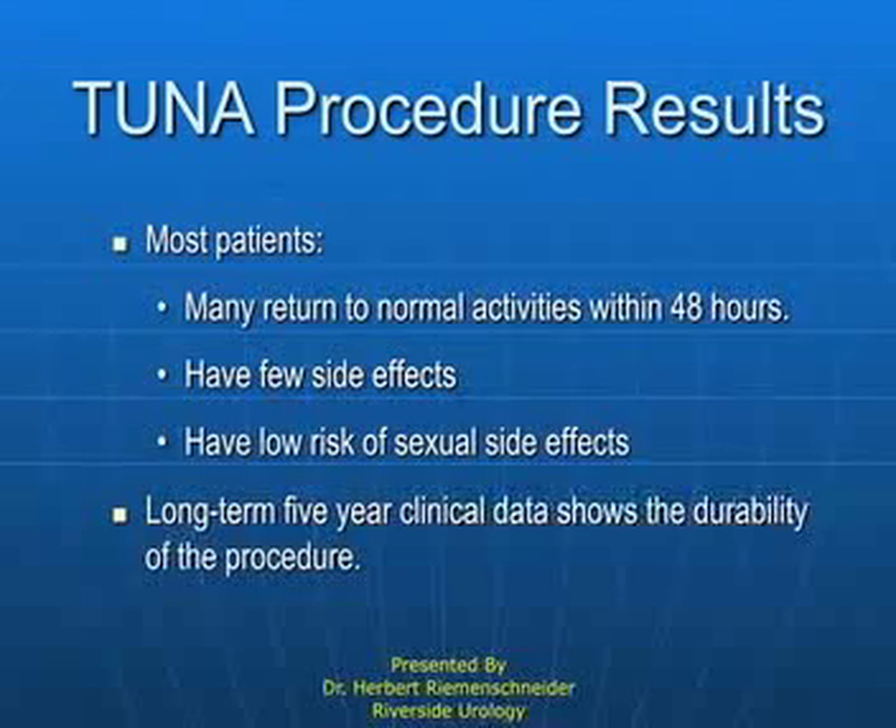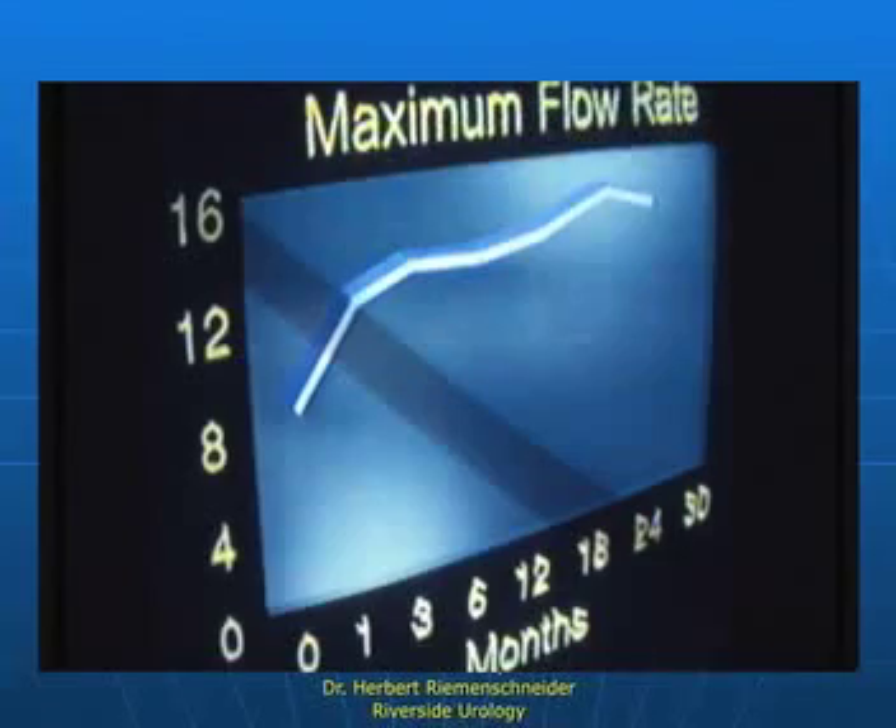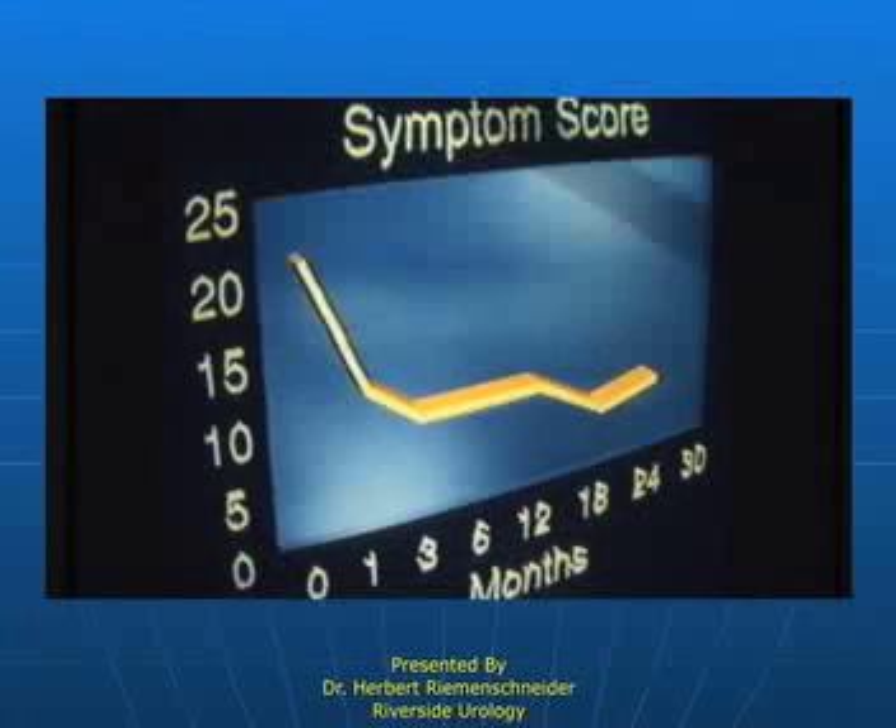After treatment of the type we just talked about, as the months roll by, that urinary flow continues to increase as the atrophy or shrinkage of the prostate occurs. The urethra becomes larger and allows urine to flow more efficiently, and the symptom score goes down.